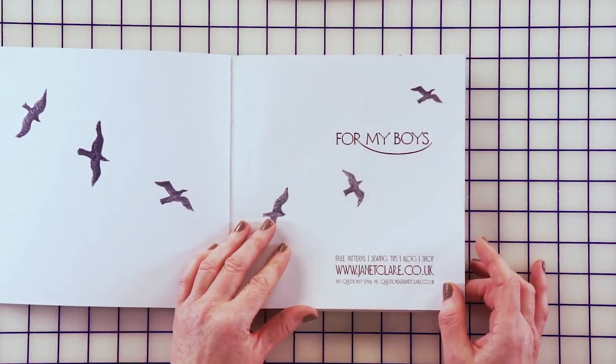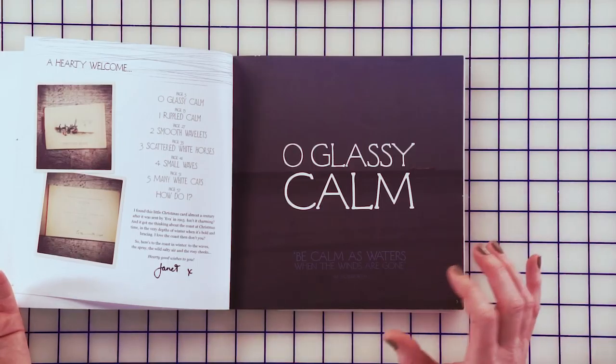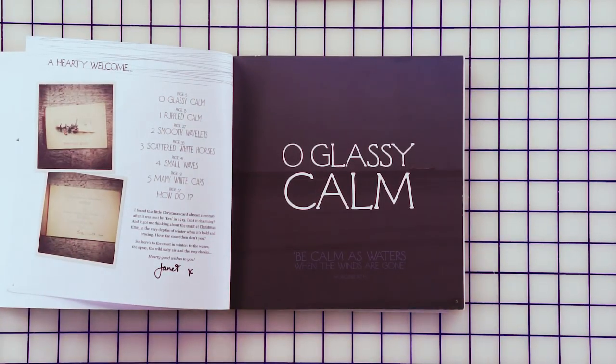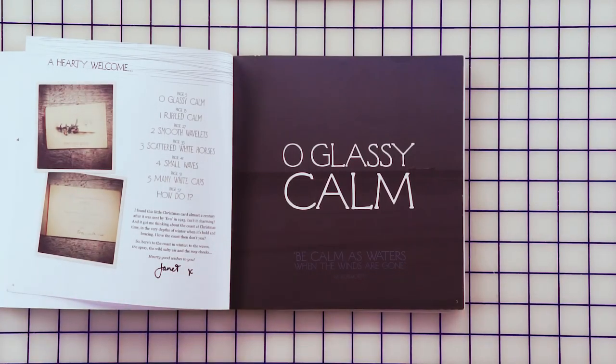I include lots of my original drawings and paintings in it. All of the chapter headings are named after the sea conditions. We have a lovely radio show at home called The Shipping Forecast that you can listen to really late at night and it tells you what the weather and the sea is doing around our shores.